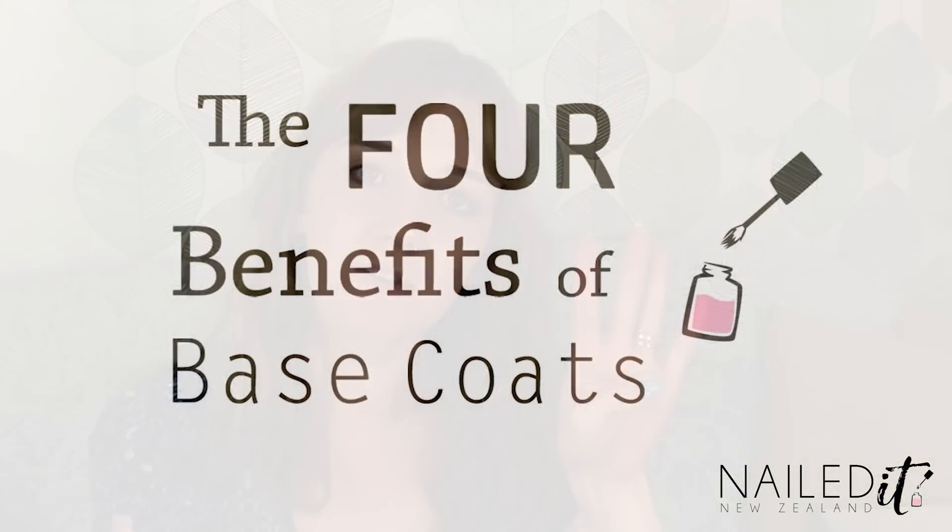Hi everybody, I am Jessie from NailDNZ and today I'm going to talk about the four benefits of base coats.